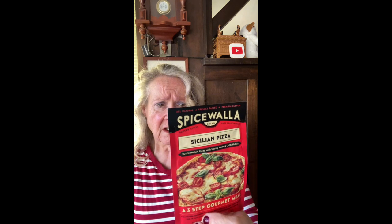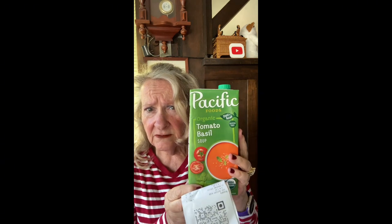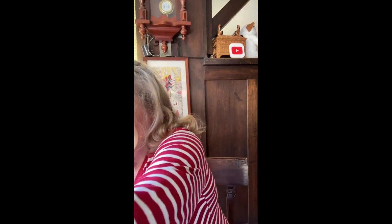I also picked up the Sicilian pizza seasoning packet — these were 79 cents each. I'm going to try adding this to tomato sauce for my pizza base. It's got garlic, onion, basil, salt, thyme, marjoram, oregano, rosemary, and crushed red pepper. Then the Pacific tomato basil soup — a quart for $1.99. Love that brand, Pacific is good.